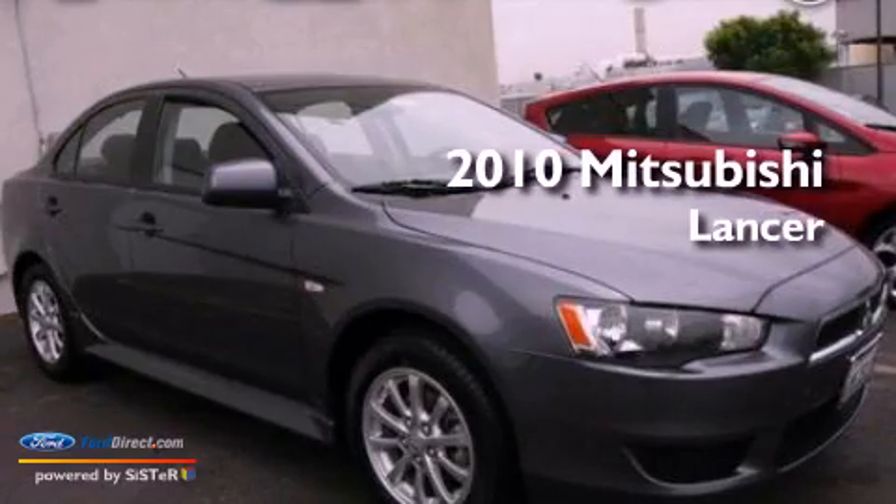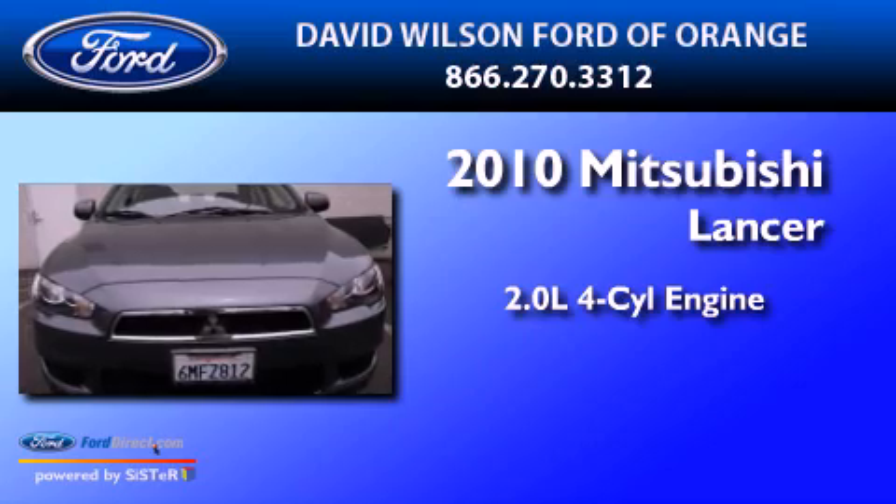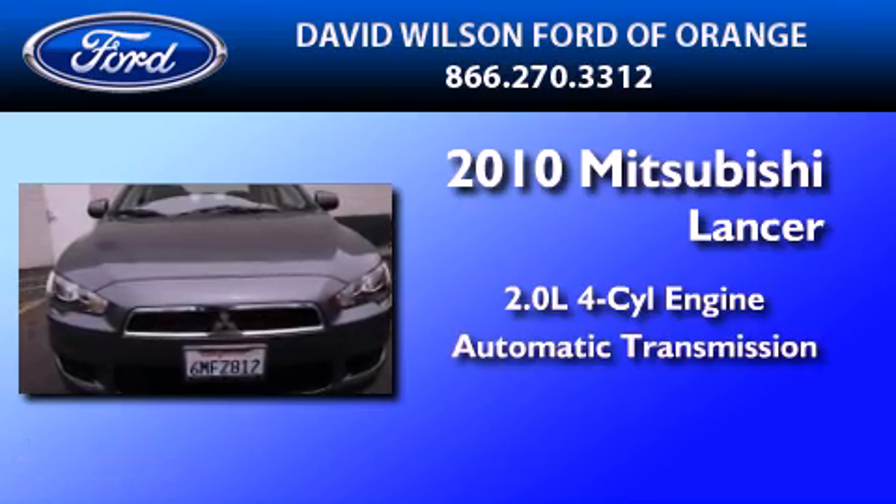This is a 2010 Mitsubishi Lancer. It has a 2.0-liter four-cylinder engine and an automatic transmission.